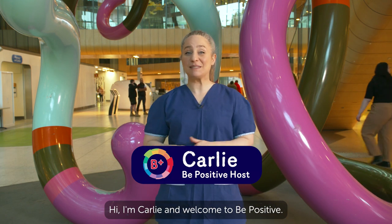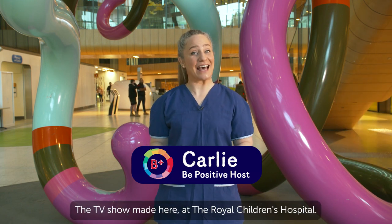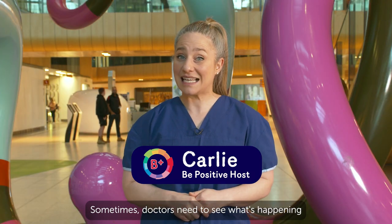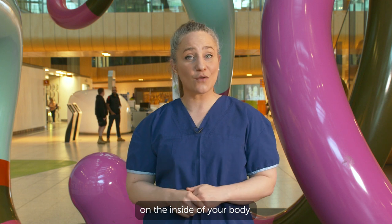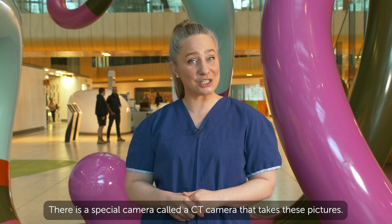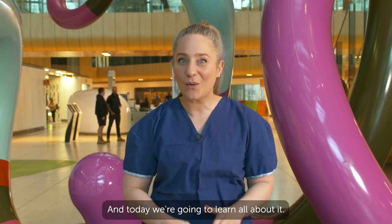Hi, I'm Carly and welcome to Be Positive, the TV show made here at the Royal Children's Hospital. Sometimes doctors need to see what's happening on the inside of your body. There is a special camera called a CT camera that takes these pictures, and today we're going to learn all about it.